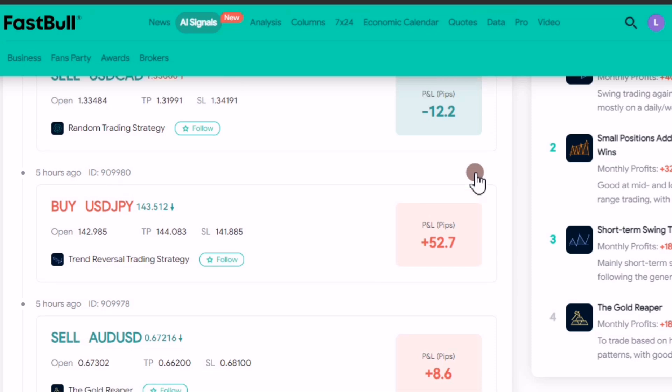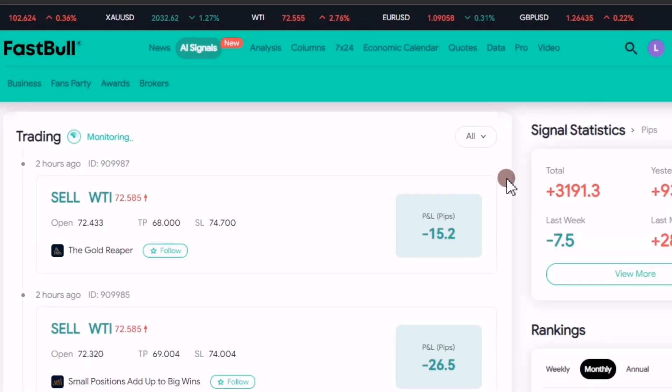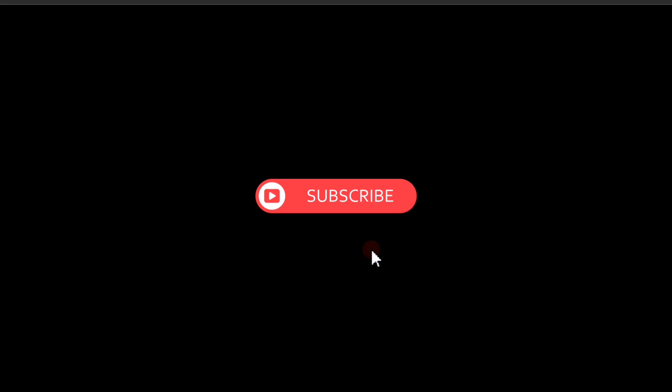Traders, if you don't know how to analyze, just come to Fastbull — it's here for you. And right now this thing is free. I didn't pay any money; I just registered an account, log in, and check whatever I want. For me I already have my own strategy, but if I was new, trust me, I would be here full time. So I can advise you traders this year to come here and check out these things.